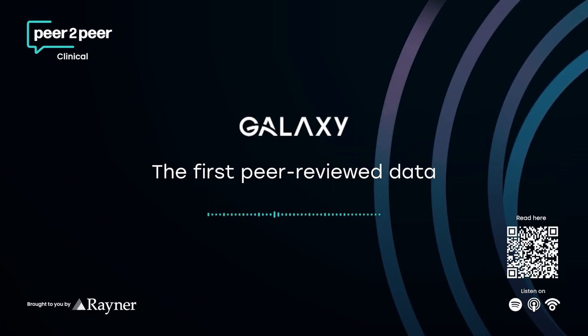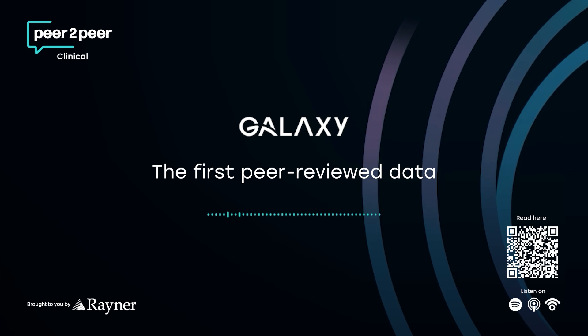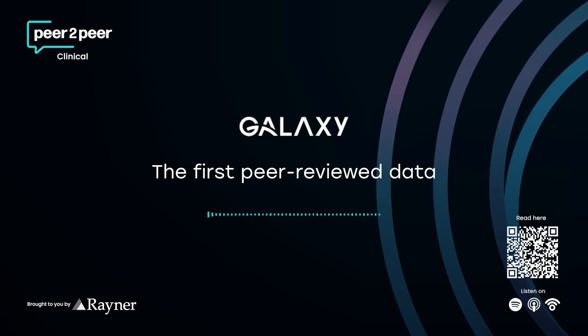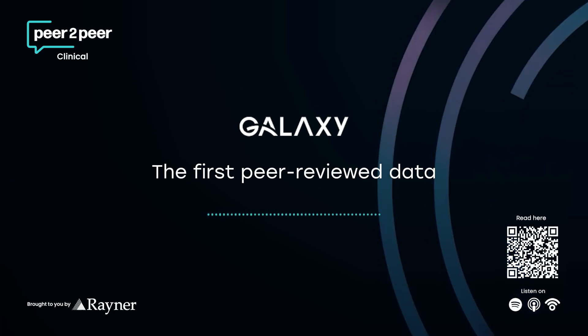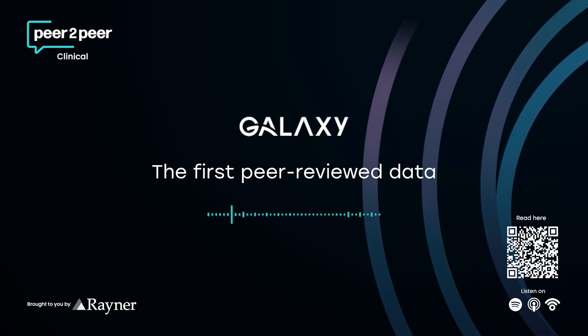Welcome to the Deep Dive. Today we're looking at a really interesting shift in eye surgery — specifically how cataract removal isn't just about basic vision correction anymore. It's really evolved into what we call a refractive procedure. Patients today expect perfect, seamless vision across all distances: reading fine print, working on a computer, checking your phone, driving at night — they want it all without glasses. And that puts a lot of pressure on the technology, the intraocular lenses, the IOLs.